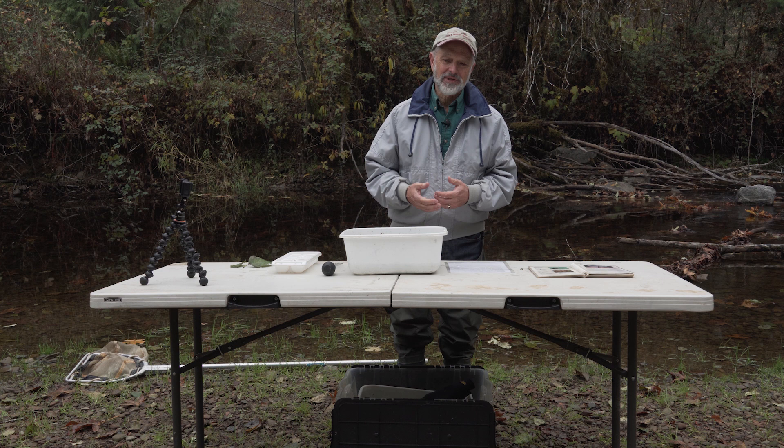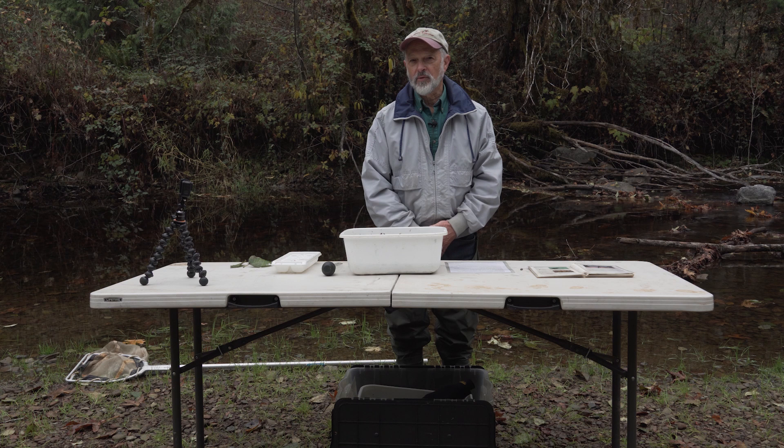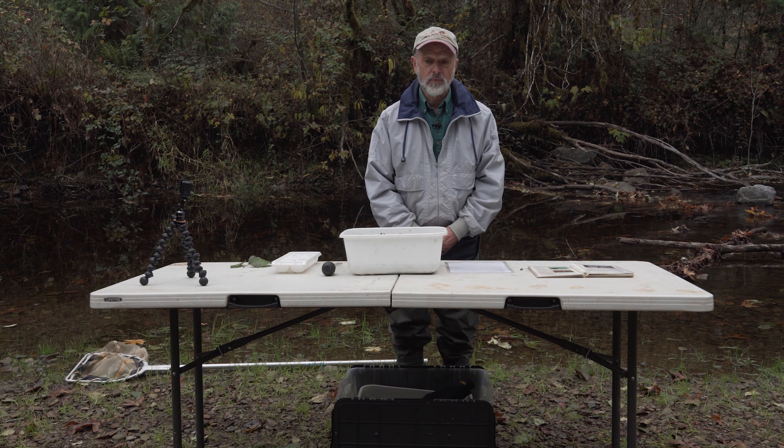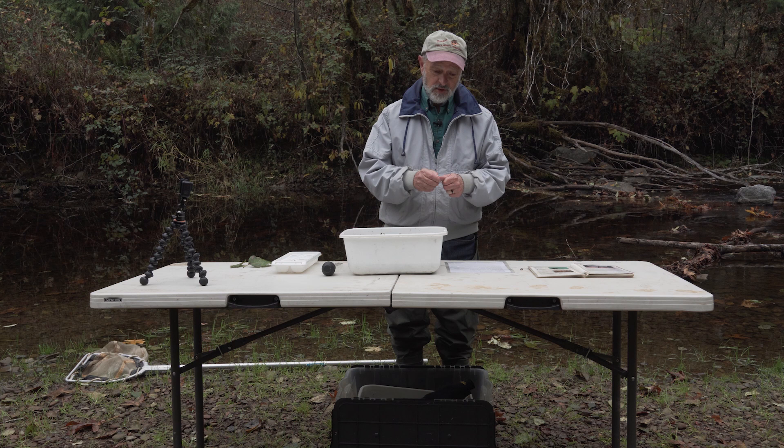We're also talking about worms. There's a macroinvertebrate I know that you're familiar with — it's a crawdad, or a crab, or a clam. They've got a hard shell. But these little bugs have, most of them have kind of an almost fingernail-type shell around them.